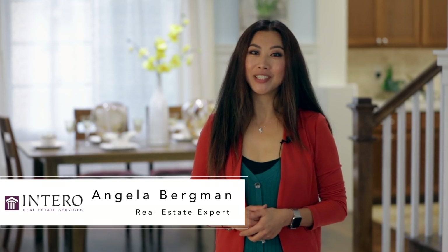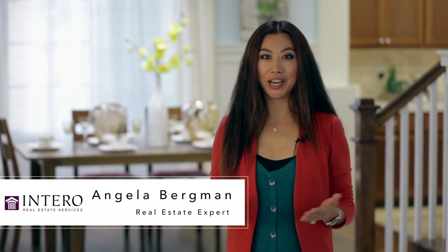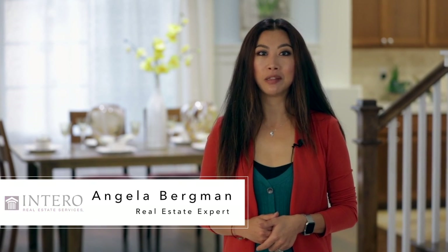Hi, this is Angela Bergman, your real estate expert. It's nice to see you again. Welcome to 75 Butero Lane, this beautiful home located in a beautiful community, Center of Circle, built by Robeson Homes, located in the city of Milpitas, the crossroad of Silicon Valley.